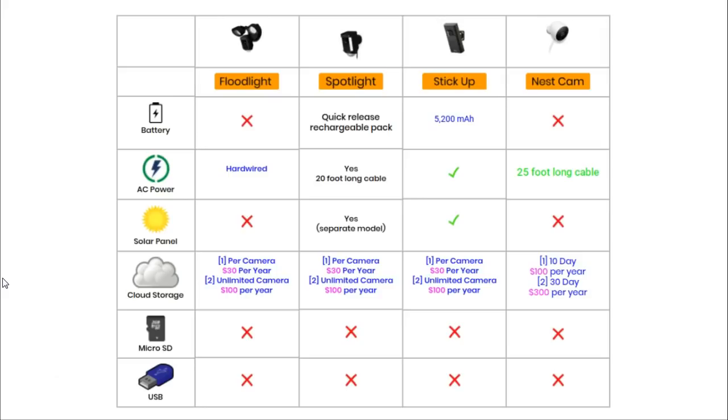Although the Stick Up Cam will run off battery, you can choose to power it using a mains cable with an indoor plug. The Nest Outdoor can only be powered by a power cable with no battery, but it does have a very long 25-foot cable. The Spotlight solar model uses a solar panel to charge its internal battery, and the solar panel comes in the box — it is not an additional purchase. The Stick Up Cam can be connected to a Ring solar panel purchased separately. The Floodlight and the Nest camera cannot be powered by a solar panel.